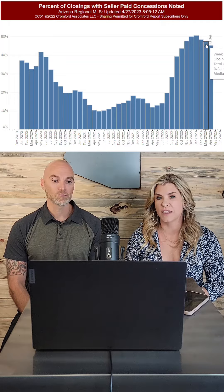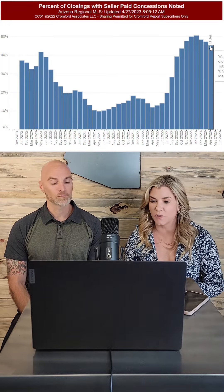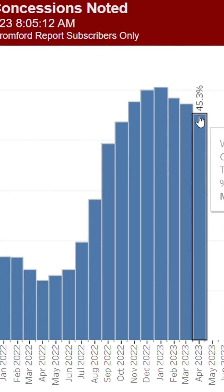This next slide is looking at the percentage of closings that have had seller-paid concessions. You will notice that is now starting to trend down. It is definitely up from 2020, but we're noticing a trend of those concessions going down. Concessions make a huge difference when it comes to paying your closing costs or buying down your interest rate, so losing those is a big hit for first-time homebuyers. Don't sit on the fence too long — it's a sweet spot right now to get sellers to help out.